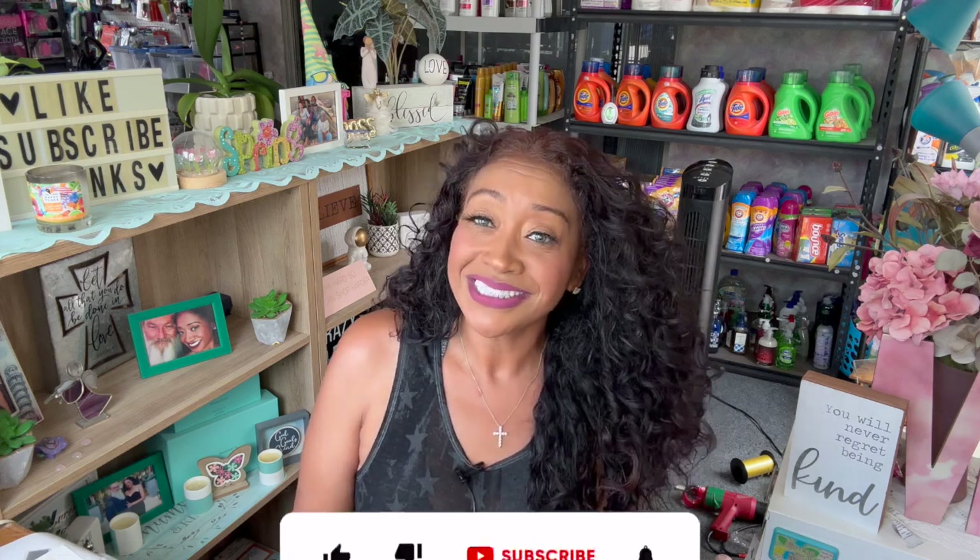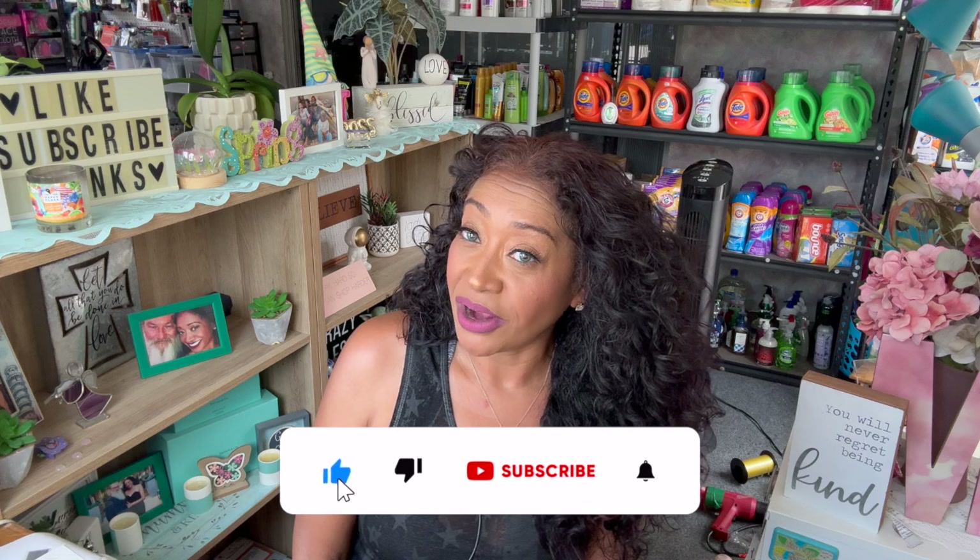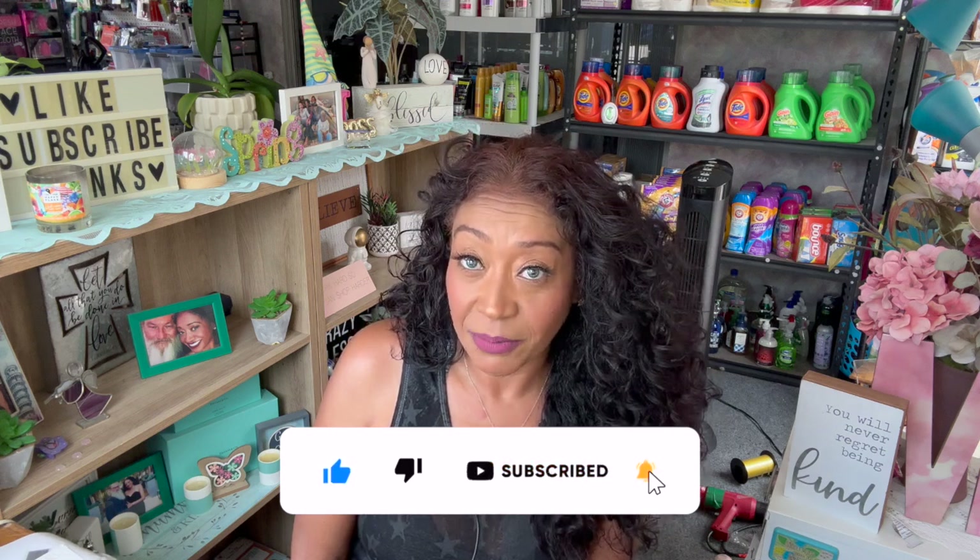I have a clearance and freebie haul for you guys today! Hi guys, thank you so much for watching my videos. If you are new to my channel, welcome. Please consider hitting that like, subscribe, and notification bell so you never miss an episode.